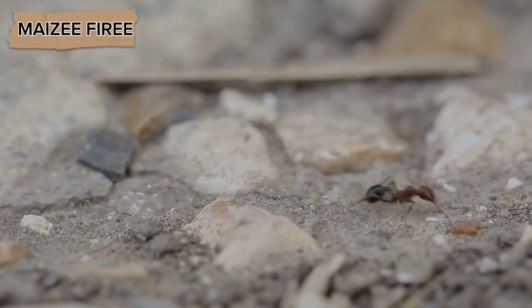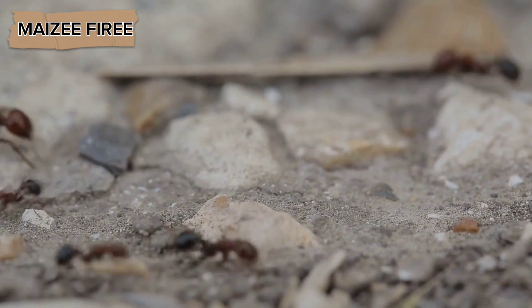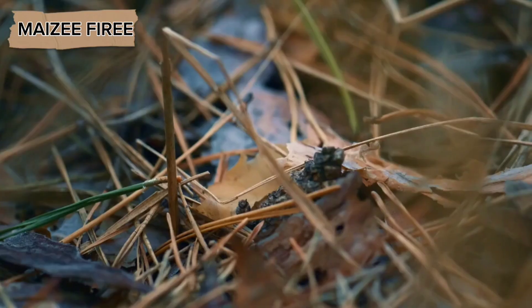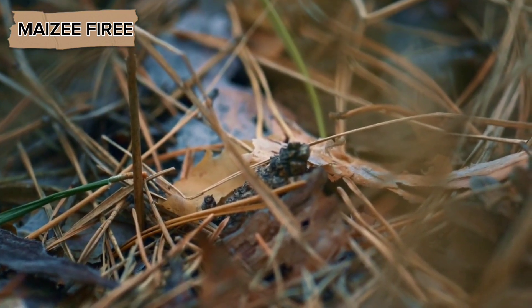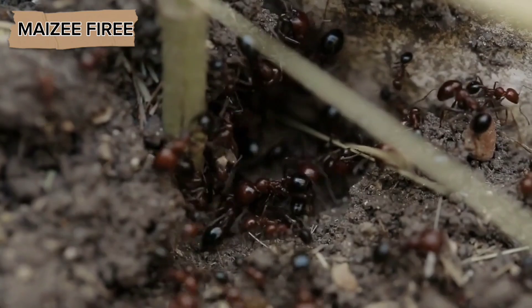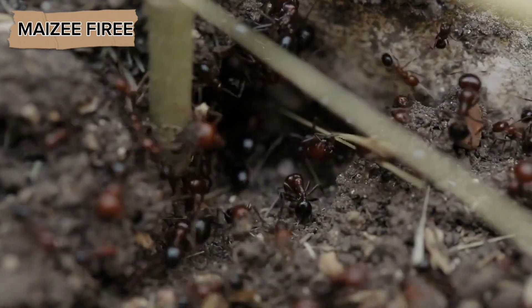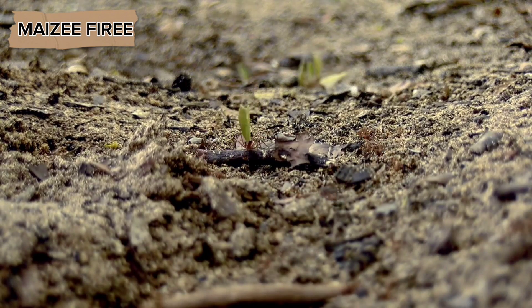This task is a highly organized and strategic process, involving cooperation, division of labor, and careful planning by the entire colony. The storage of food begins with foraging during spring, summer, and early fall. In most ant species, the worker ants are responsible for leaving the nest and searching for food. They use a variety of methods to find food, depending on the species.